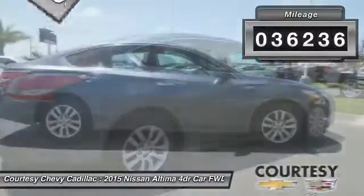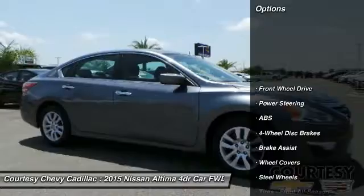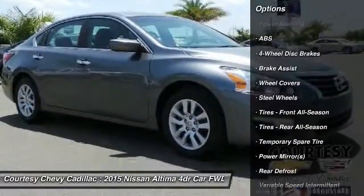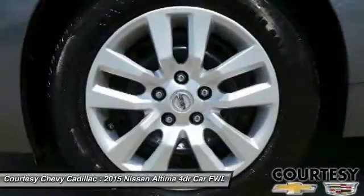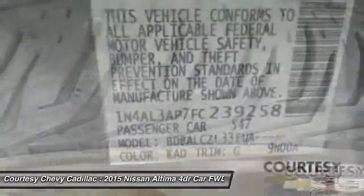This vehicle has less than 40,000 miles. Here are some of this vehicle's great options: keyless entry, stability control, steering wheel audio controls, anti-lock braking system, traction control, Bluetooth, power steering, adjustable steering wheel, driver airbag, and four-wheel disc brakes.